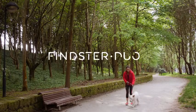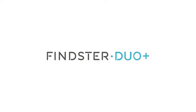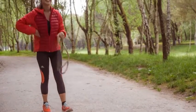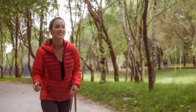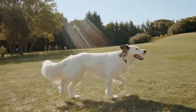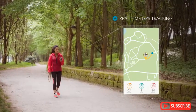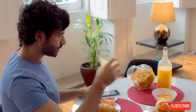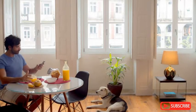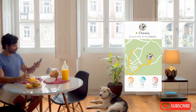Meet Findster Duo Plus, the GPS pet tracker free of monthly fees. You can finally give your pet the freedom he needs while keeping your peace of mind. A tiny and smart wearable device helps you care for that best friend of yours. Track their location and activity on your phone in real time. Findster lets you stay connected even when you're away. Share access to your pets with your family and friends and monitor their safety from anywhere.